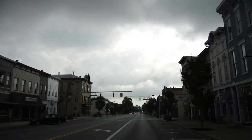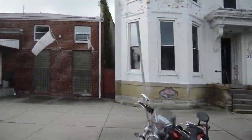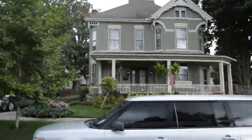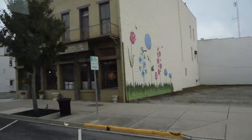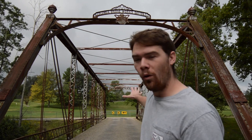Off to the next bridge here in Eaton. This one behind me is not exactly covered, but it's still technically a covered bridge. It is the St. Clair Bridge, built in 1887 and known for its durability. This is all original - they even still have the plaques from when they first built it all those years ago.